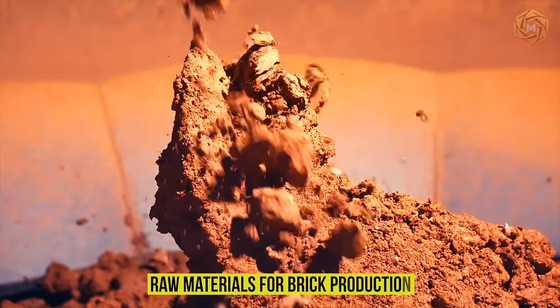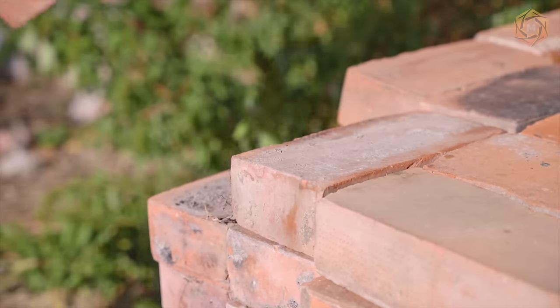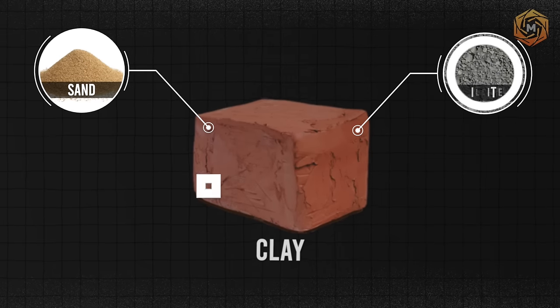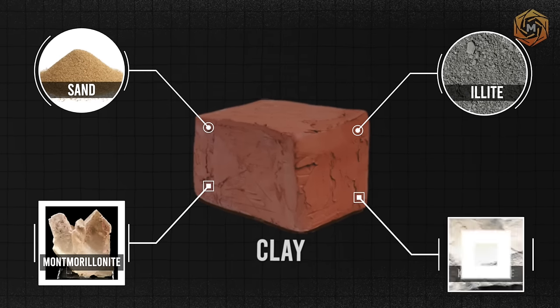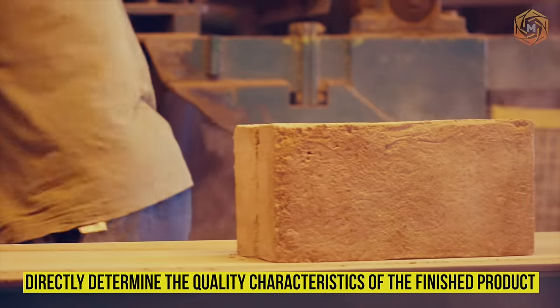Raw Materials for Brick Production. Building bricks are a combination of clay and various modifying additives. The clay itself includes sand, illite, montmorillonite, and kalenite. It is these important components that directly determine the quality characteristics of the finished product.